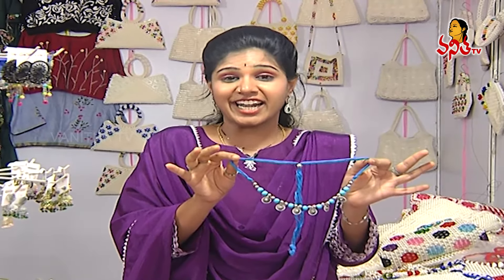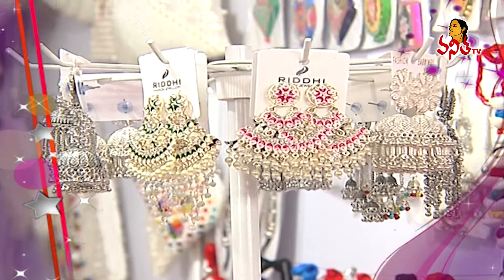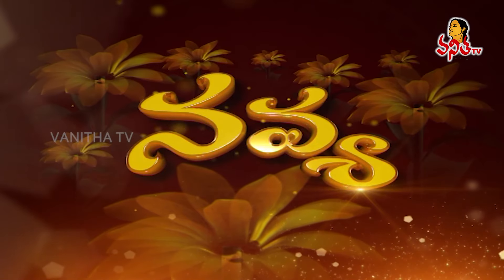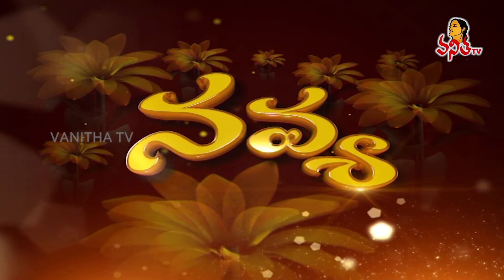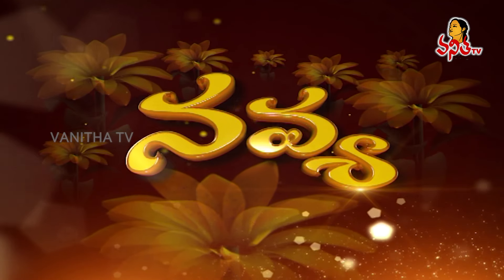So, today I have shown a lot of German silver earrings and different colorful jewelry. Welcome to the next segment. Namaskar. Thank you.